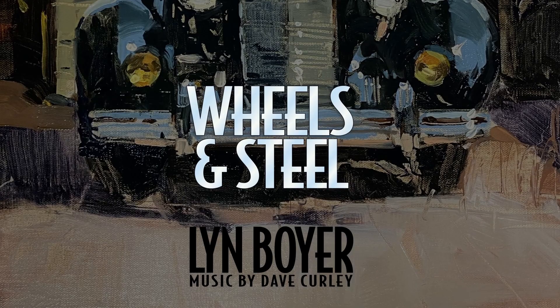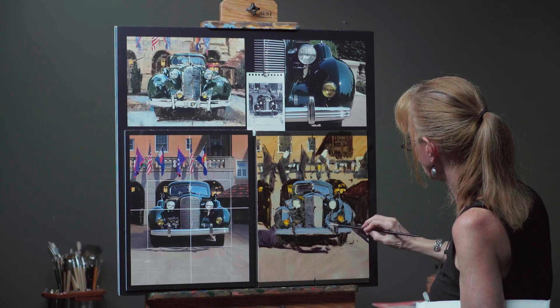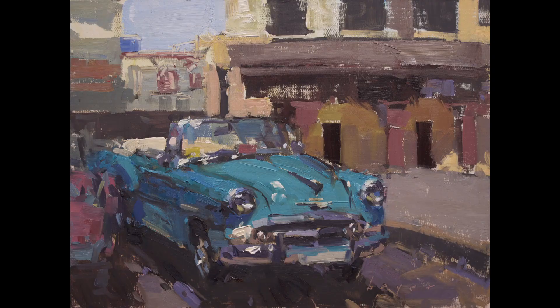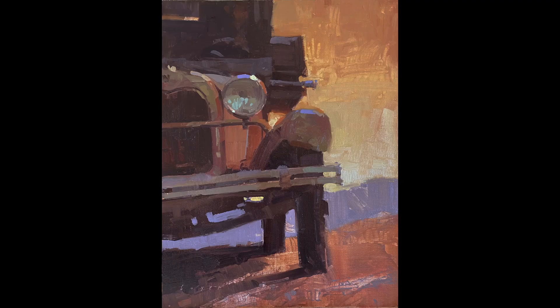Hi, I'm Lynn Boyer. Welcome to my workshop. I put this together because I've had the experience of personally loving all kinds of vehicles and I love to paint cars. They suggest story to me.